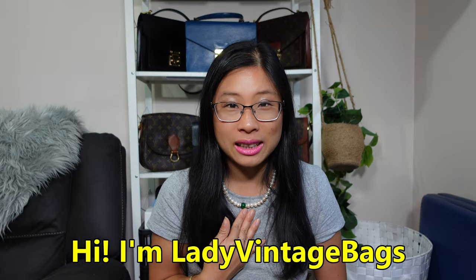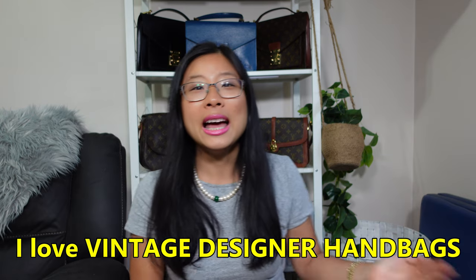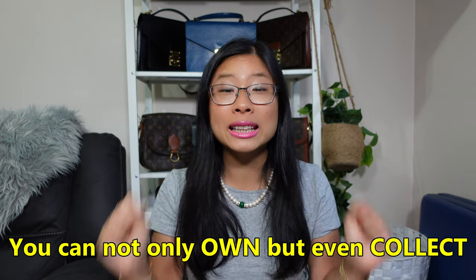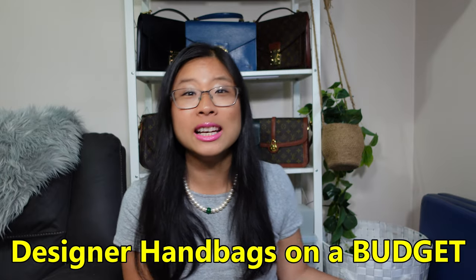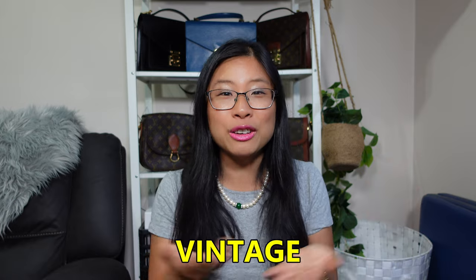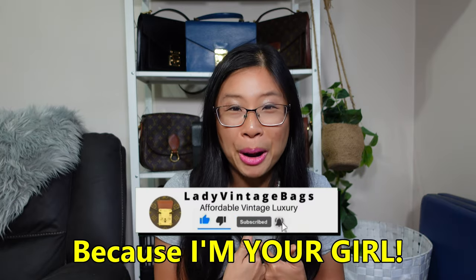Hey everyone, if we haven't met before, I'm Lady Vintage Bags and I love vintage designer handbags. I'm here to show you that you can not only own but even collect gorgeous designer handbags on a budget by buying vintage. If you love pre-loved, vintage, and affordable designer handbags, stick around and hit subscribe because I'm your girl.